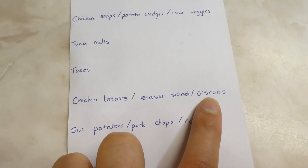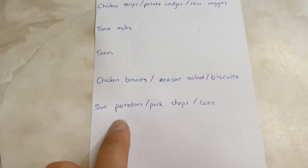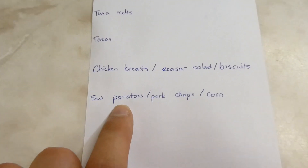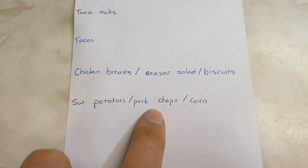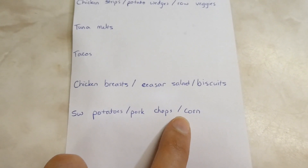We're doing tacos, and a chicken breast caesar salad with homemade biscuits instead of garlic bread since I haven't made biscuits in a while. Our seventh meal will be sweet potato fries, grilled pork chops on the barbecue, and corn. Thanks for watching! Comment below and let me know what I should do with all these tomatoes — I'm thinking maybe salsa, since that would also use up the peppers. I haven't made that in a couple years.